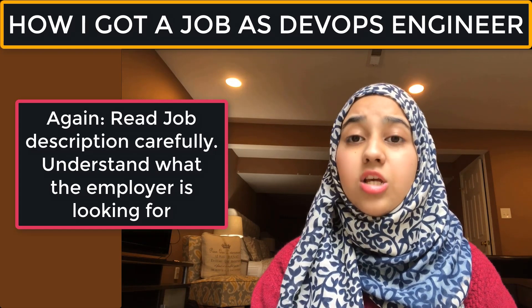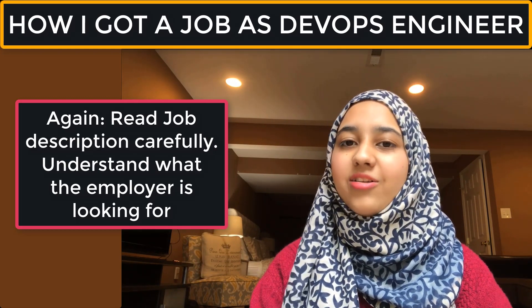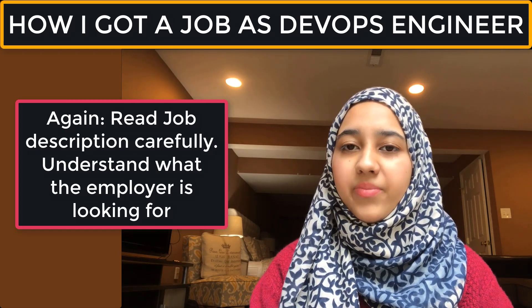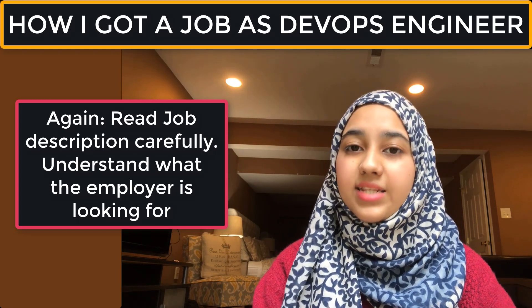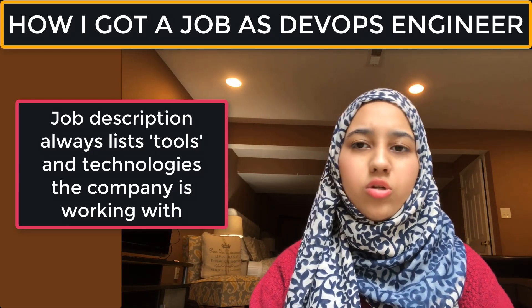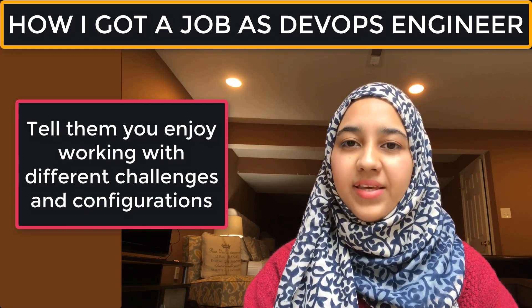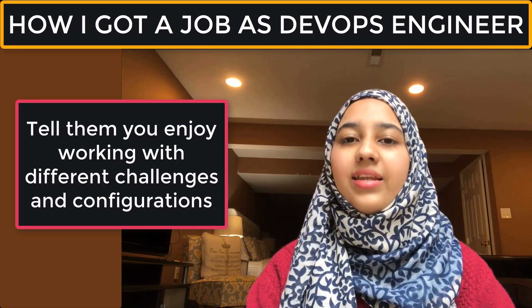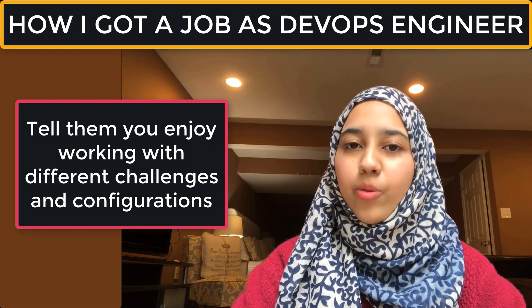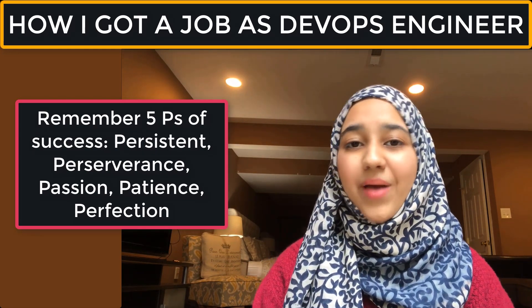Make sure to review the job description thoroughly before your interview — it's a must. The interview questions often come directly from what the company requires. If there's a tool listed that you haven't used, look it up and let them know you're open to learning it. The process takes time, but if you stay persistent and consistent, you can get a DevOps engineer position. It's not easy, but it's not impossible either — it's a balance.